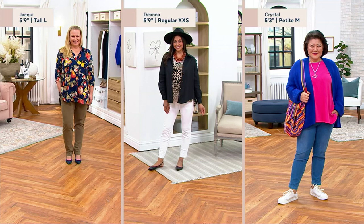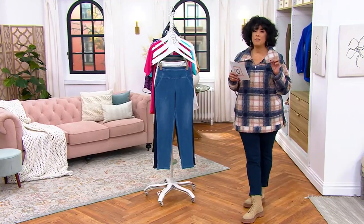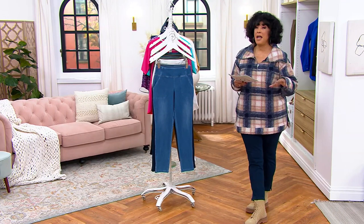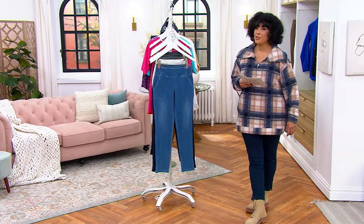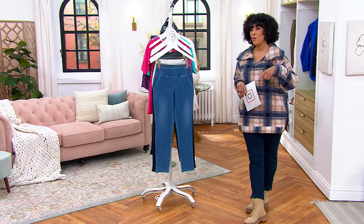Ten dollars and fifty-seven cents, and you're in good company. Over half a million prime stretch denim pants have been ordered on QVC, and Renee just introduced prime stretch denim in 2017. She's here in the studio, live.